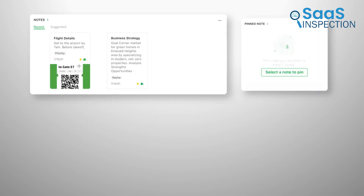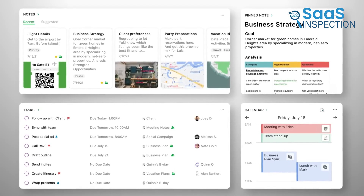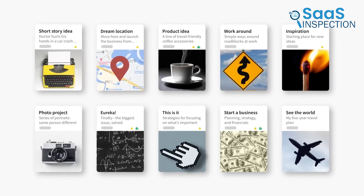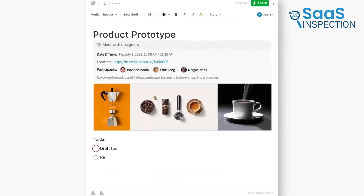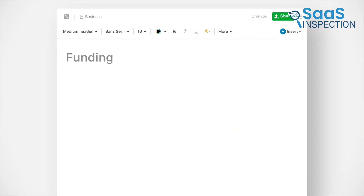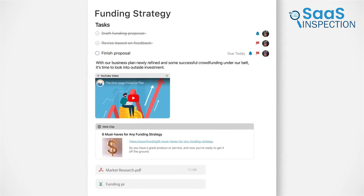Upcoming is Evernote, which truly acts as your digital workspace. Whether it's meeting notes, to-do lists, or web clippings, you can manage everything in one place. Its integration with other apps is a blessing for those managing multiple projects. For instance, if you're researching for a presentation, Evernote allows you to save articles, jot ideas, and set reminders in one go.